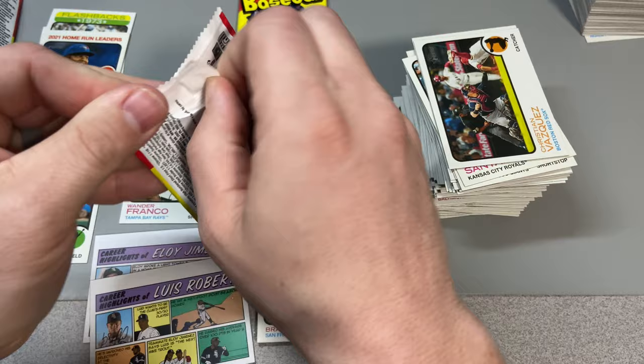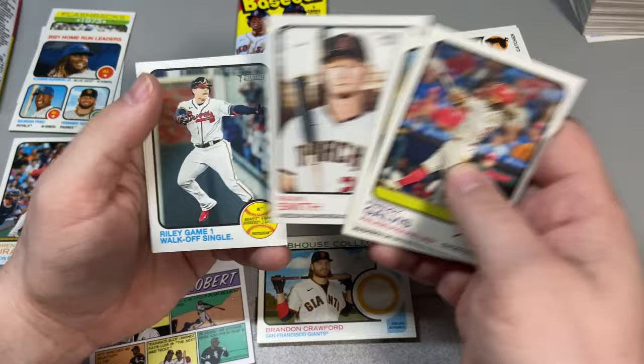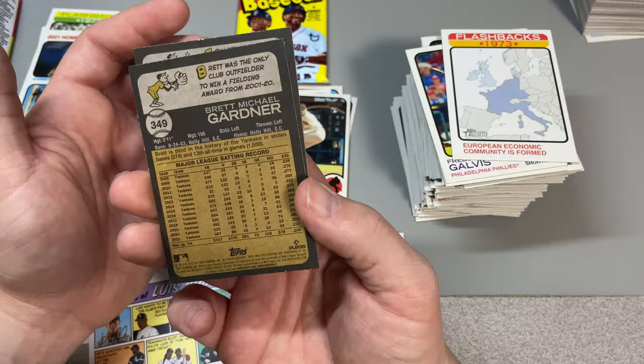Two packs left — let's get some magic here, let's get an auto. That'd be really cool. We got Freddie Galvis, Patrick Corbin, Pavin Smith, Austin Riley, Ernie Clement, Jonathan India — that's a pretty good one. Gold cup. Brett Gardner — probably his last card as well.